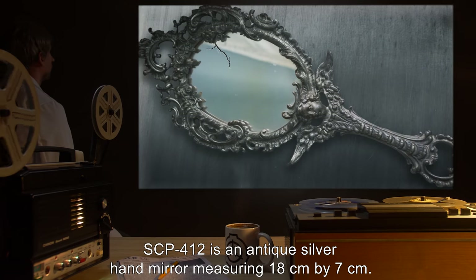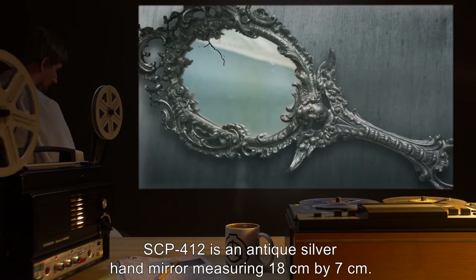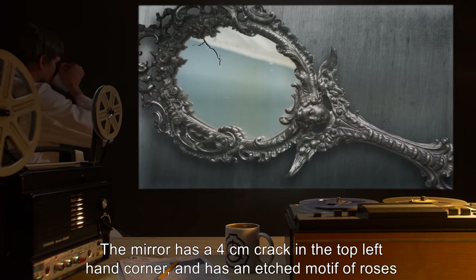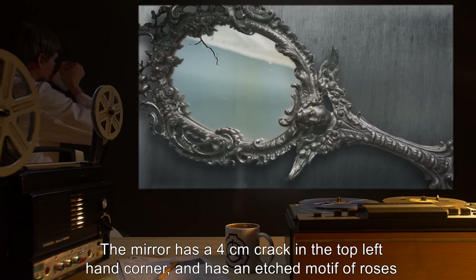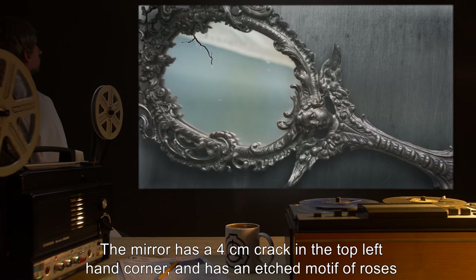Description: SCP-412 is an antique silver hand mirror, measuring 18 centimeters by 7 centimeters. The mirror has a 4 centimeter crack in the top left-hand corner, and has an etched motif of roses and vines.